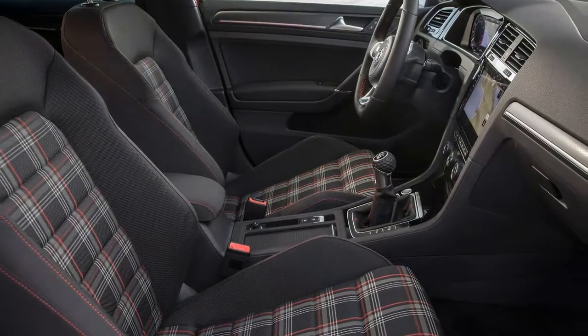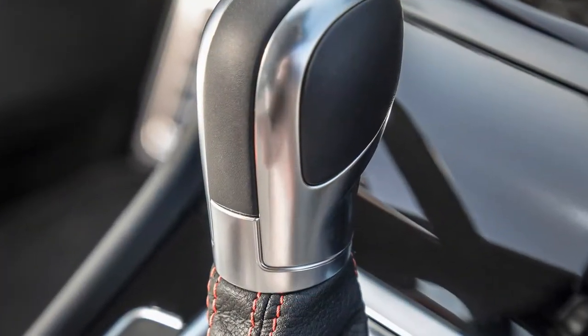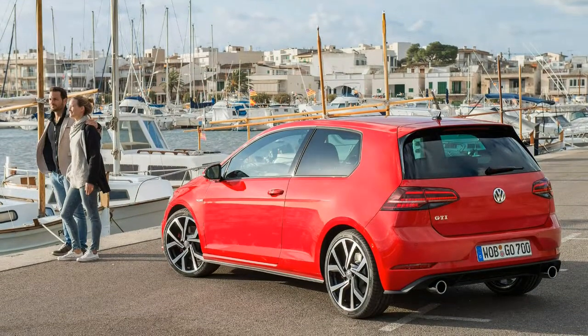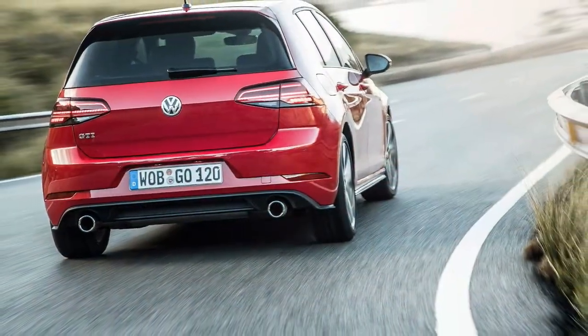The 2018 Volkswagen Golf GTI has more than double the power of that first model. It's also a lot heavier, with a roughly 70% weight gain to slightly more than 3,000 pounds. One thing that hasn't changed much though — the GTI still remains a blast to drive.